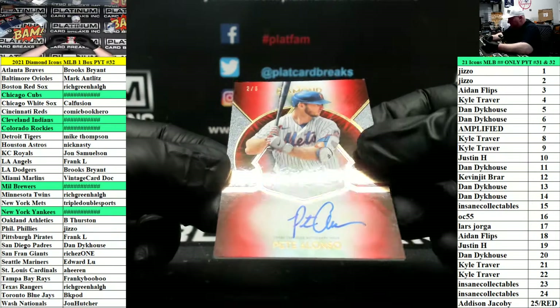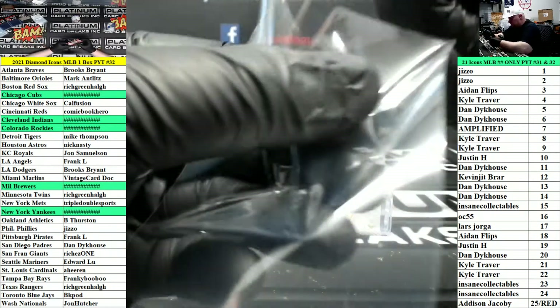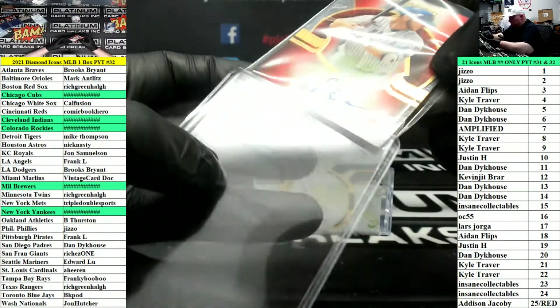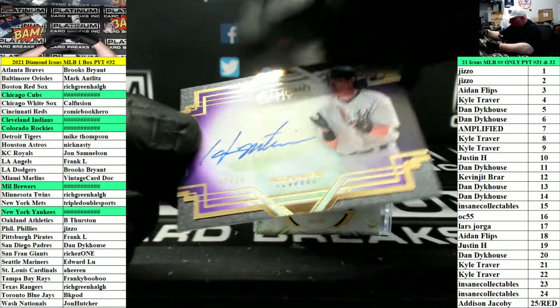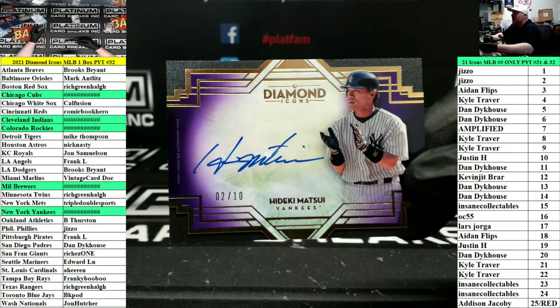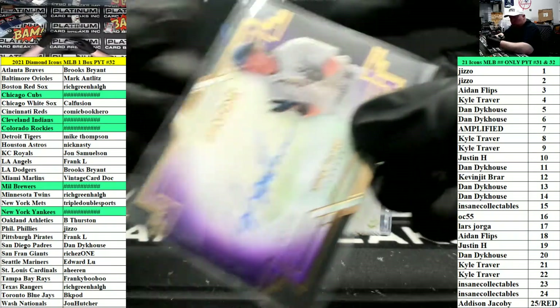Red Parallel to 5 for the New York Mets — Pete Alonso. Purple Parallel for the New York Yankees, 2 of 10 — Godzilla, Hideki Matsui. 2 spot goes to Jizzo.